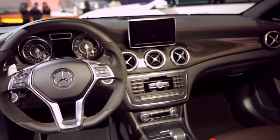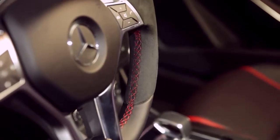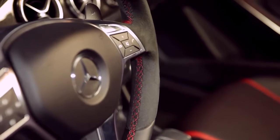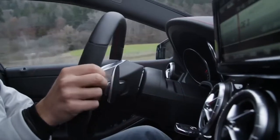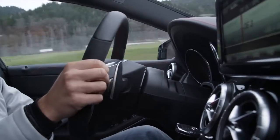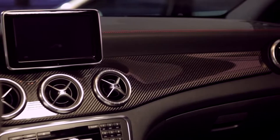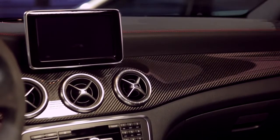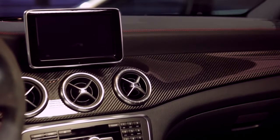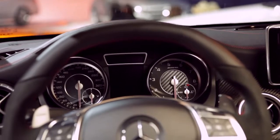The interior of the CLA 45 is just as high performance as the engine. Red contrast stitching is everywhere, and it continues on the optional performance steering wheel, which features dynamic side grips and shift paddles in the back — allowing you to work through the seven-speed dual-clutch gearbox for a 0-60 time of about 4.5 seconds. The dashboard is emblazoned with optional carbon fiber, and a large LCD screen lets you control the command system, navigation, phone, and other telematics. The instrument cluster has an aggressive look with AMG-branded gauges.